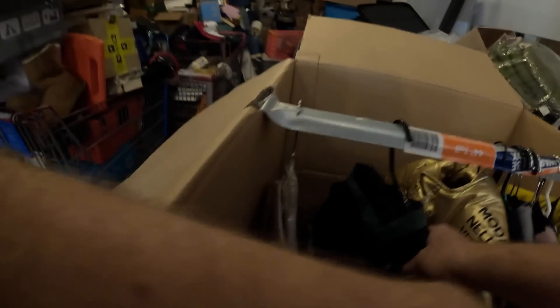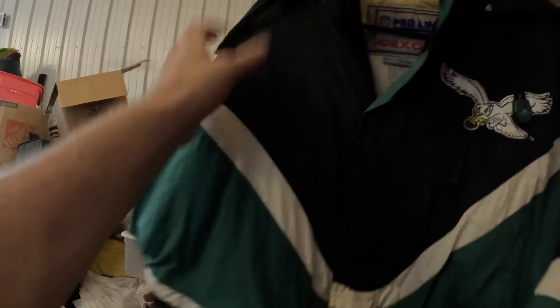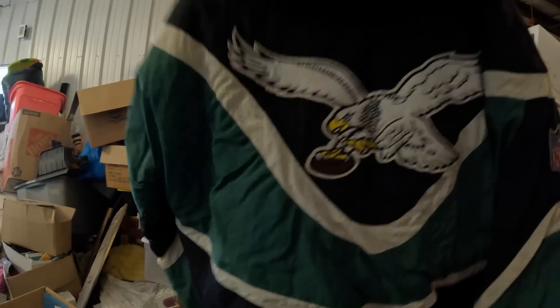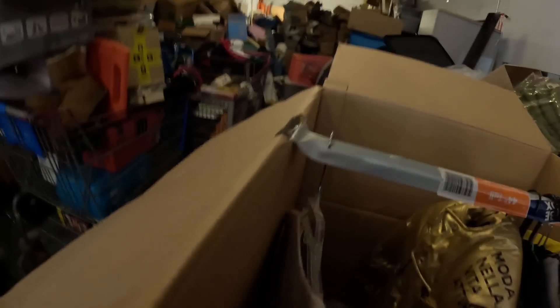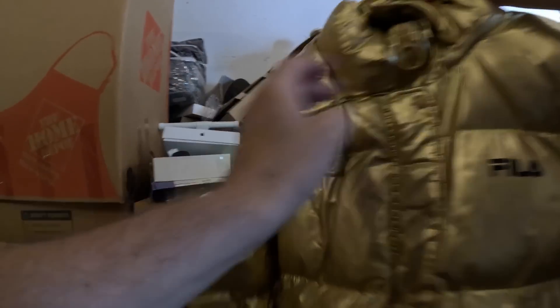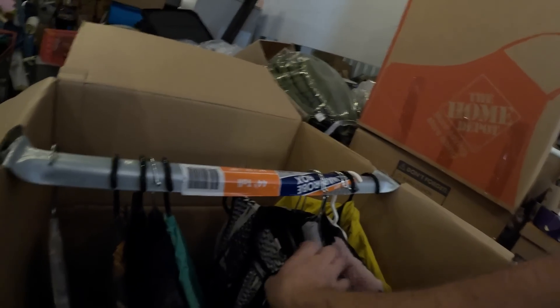Wait a minute — this is an Apex Philadelphia Eagles jacket. It's kind of vintage, maybe from the 90s. Look at that Eagles logo on the back — pretty cool. Now what is this? 'Modella nella vita' — it's a gold Fila jacket, that's pretty interesting. Looks like more just some standard clothes for the most part after that.